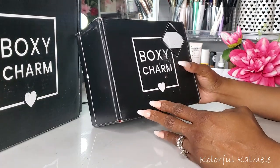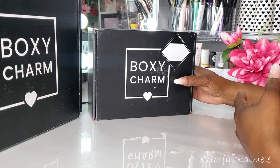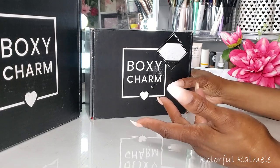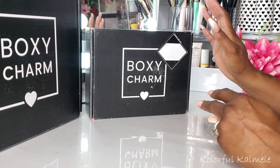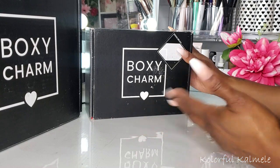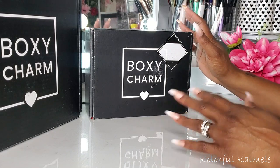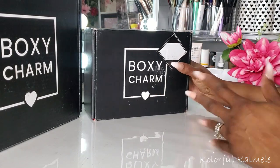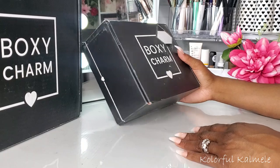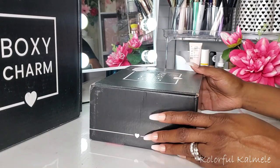If you're not familiar with BoxyCharm, it is a monthly beauty subscription box because you do get skincare and other items occasionally — you get a lot of skincare — but it's a monthly beauty subscription box. You can subscribe to the standard box or the premium box, which is a little more expensive and has more beauty items in the box. So let's go ahead and pop these open. I'm going to start with the standard box, which is smaller, and see what we got in the base box this month.